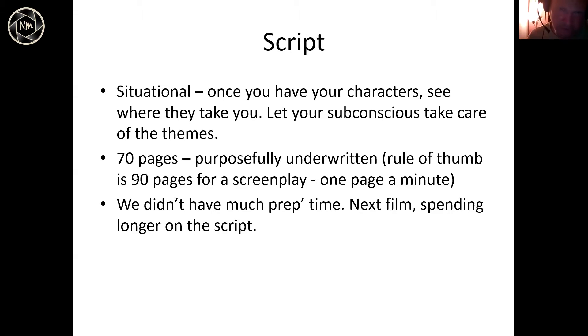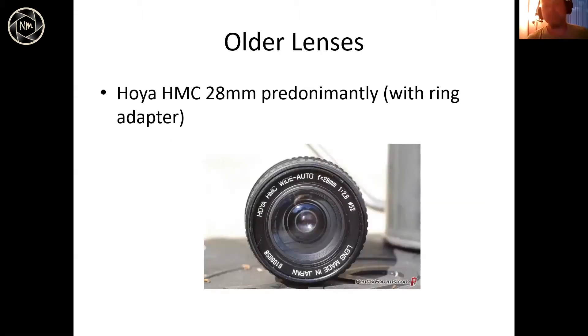It seems that the buddy film is maybe my raison d'être — 'Fretting' is a buddy film, 'Sam and Dan Get Lost' is a buddy film, and 'Gretchen and I,' the next one I've just finished the screenplay for, is also a buddy film. On the next one, with lockdown, I'm definitely going to let it soak in and spend the time, because I want it to be really rich with jokes.